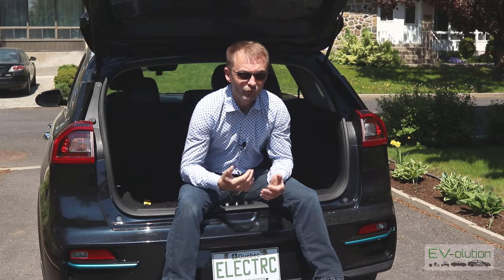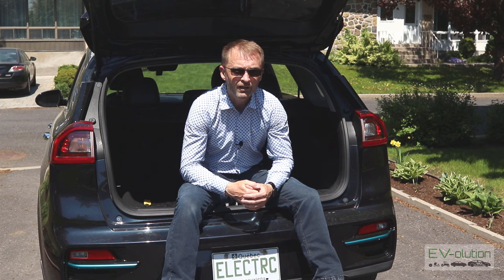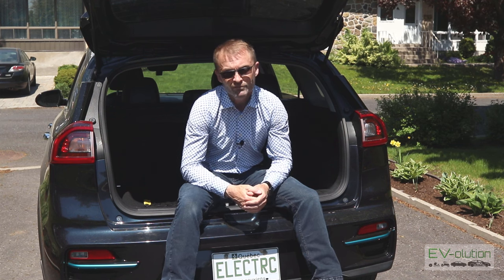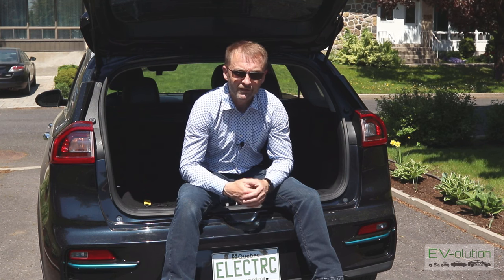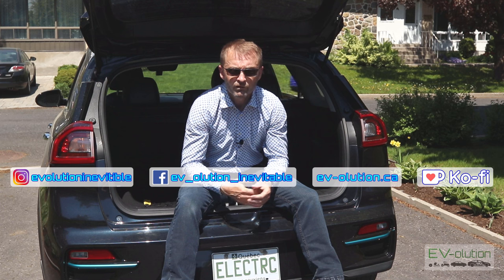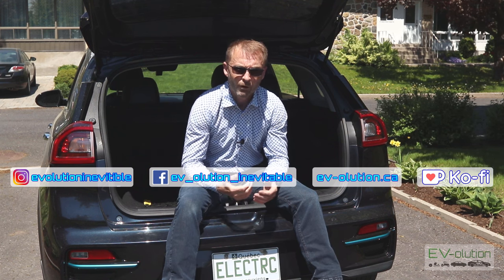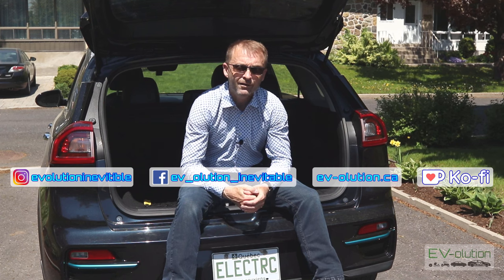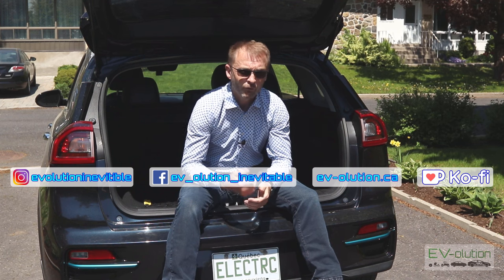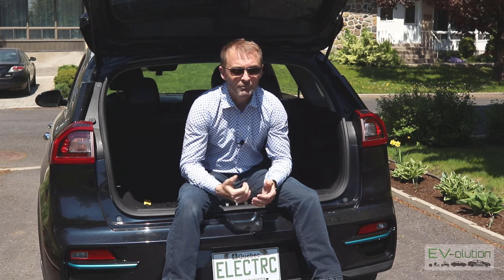Just before I continue, in case you're new to my channel or haven't watched my videos to the end, at the end of almost every video since late 2019 I have bloopers and outtakes — some of them can be pretty hilarious. I also have social media links in the description: an Instagram account with EV and non-EV pictures, a Facebook page for questions and articles about electric cars, and a website that captures everything including videos, Instagram, and links to things I've purchased and reviewed. I also have a Ko-fi account, and if you've bought me a Ko-fi, thank you very much.